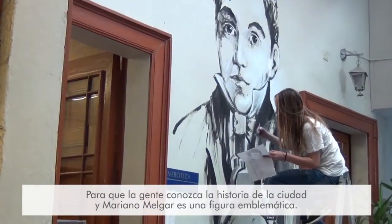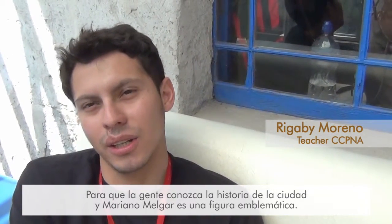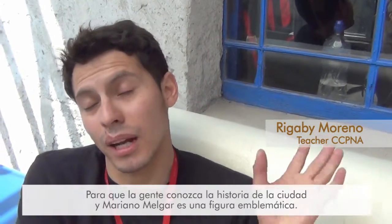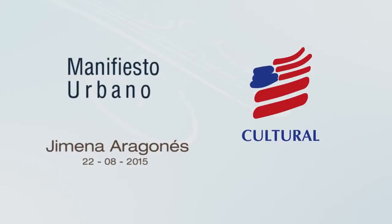For people to get to know our history of the city, Marina Mulgari is a very emblematic figure.